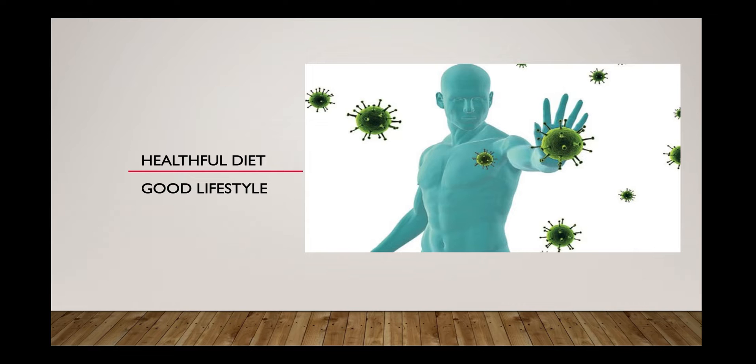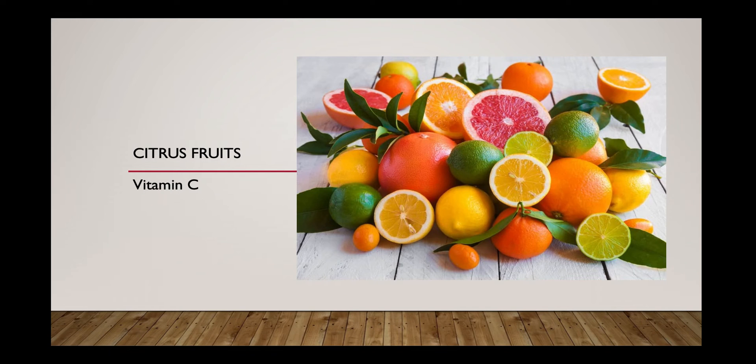The first one in this category is citrus fruits. Almost all citrus fruits are high in vitamin C. Vitamin C helps to fight against infection by increasing white blood cells and also acts as an antioxidant to fight against free radicals.